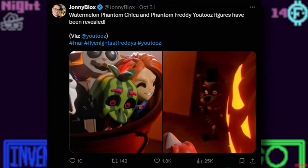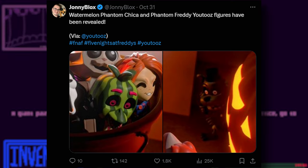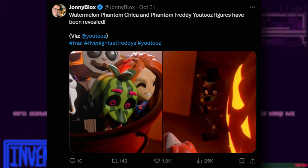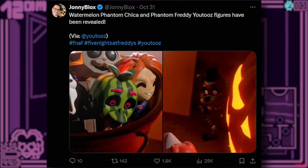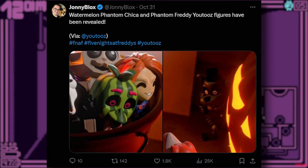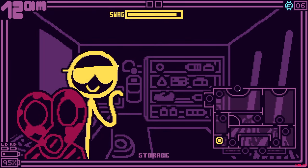Youtooz has also teased Watermelon Chica and Phantom Freddy Youtooz figures, and they look pretty good. Watermelon Chica is kind of making fun of Phantom Chica — there used to be an old joking community thing that she looks like a watermelon, so they took that a little further and actually made it into a figure, which is kind of cool. We also get a look at Phantom Freddy. It's really hard to see. I wonder if he's going to have one leg or not, because in FNAF 3 he hops on one leg when moving. So it would be funny if he has a missing leg, though that would make it hard for him to stand.